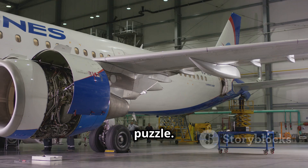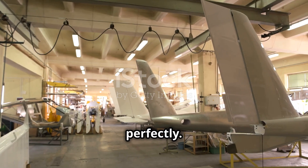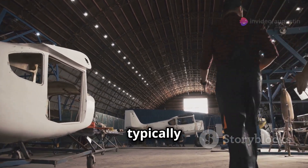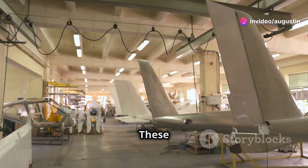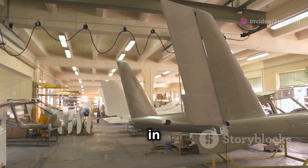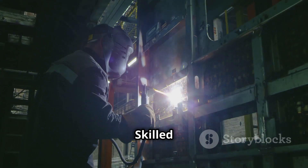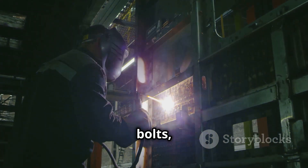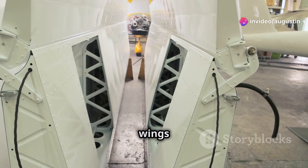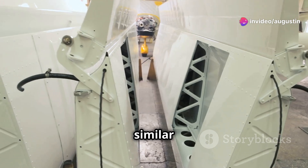It's like a giant jigsaw puzzle — everything has to fit together perfectly. The fuselage, the main body of the airplane, is typically assembled in sections. These sections are built in specialized jigs: massive structures that hold the parts in precise alignment. Skilled technicians use rivets, bolts, and advanced welding techniques to join the pieces together.